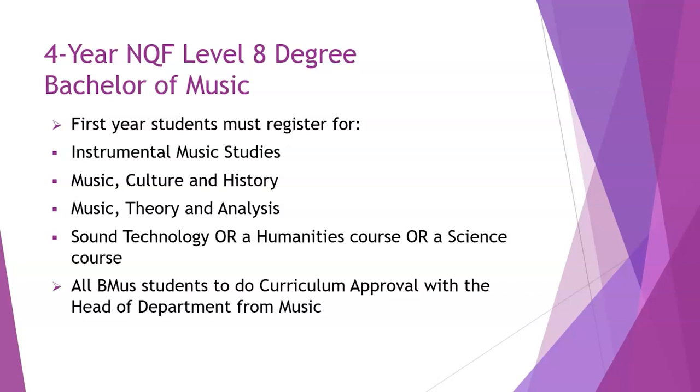The Bachelor of Music is a four-year degree. First year students must do Instrumental Music Studies, Music Culture and History, Music Theory and Analysis, and then either Sound Technology or a humanities or science course. Three courses are set and you have some choice over your fourth course. Bachelor of Music students do curriculum approval with the Head of Department from Music, who will help you through this process.